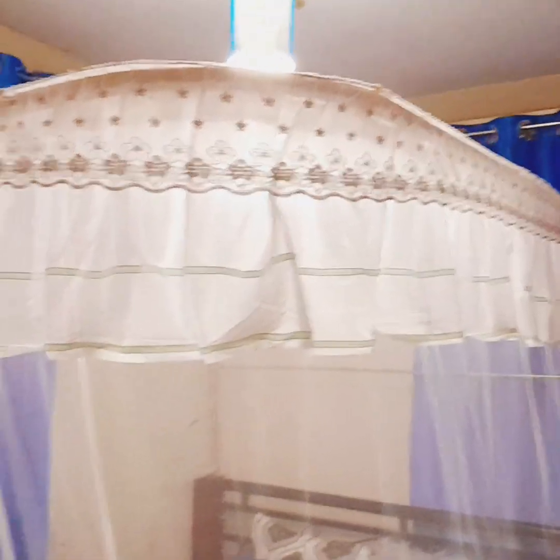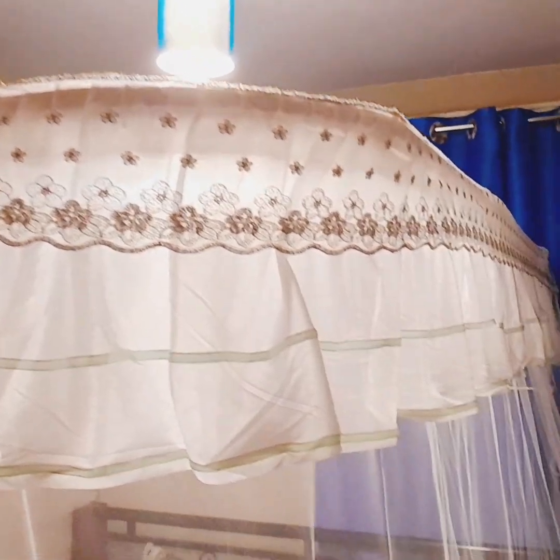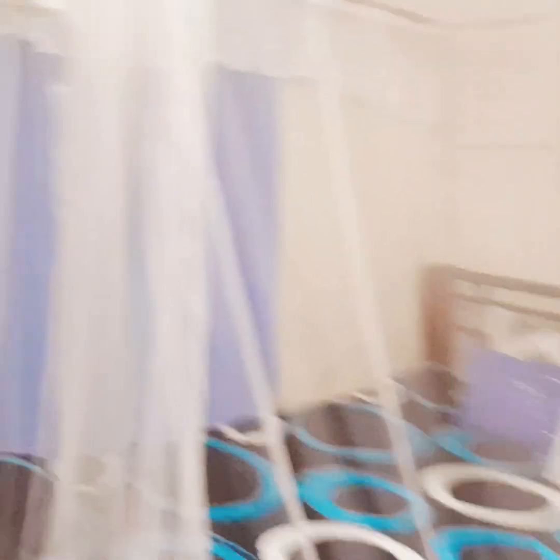So this is how it looks like at night when it's drawn. That's my lampshade. So when you want to draw it, you just — it will be like this, like a curtain. And then when you want to sleep, you just draw it this way.